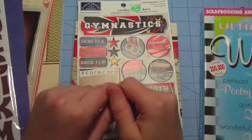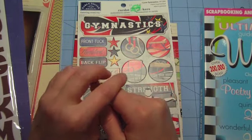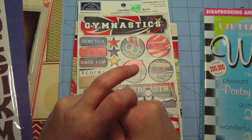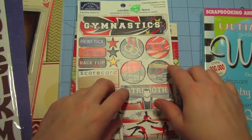Anyways guys, this is my haul from Archivers and Hobby Lobby. I do have one more haul that I'll share with you from KB Lane Designs — it's a small one but I'll be back to share that one with you. Thanks guys for stopping by!